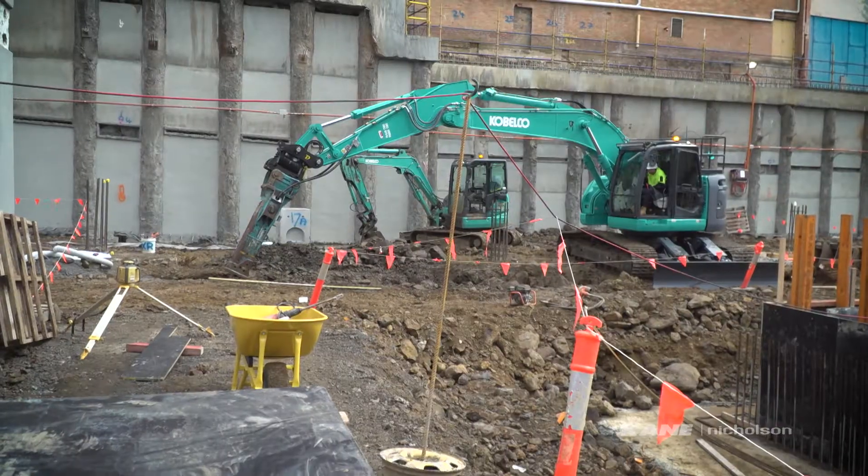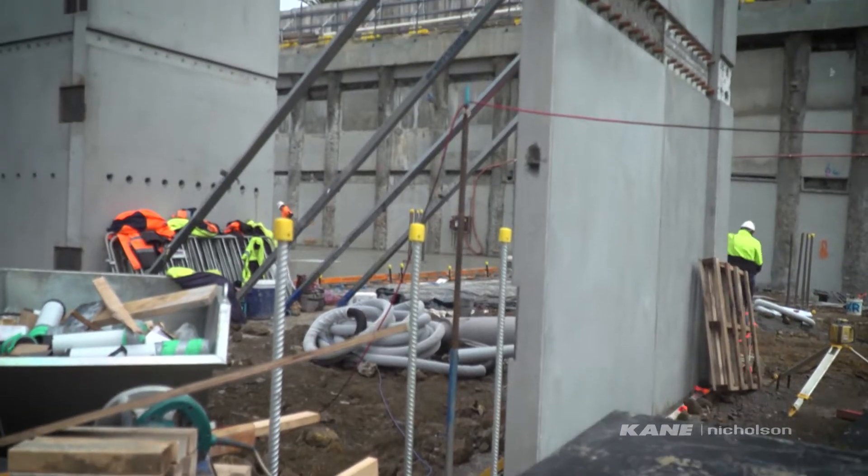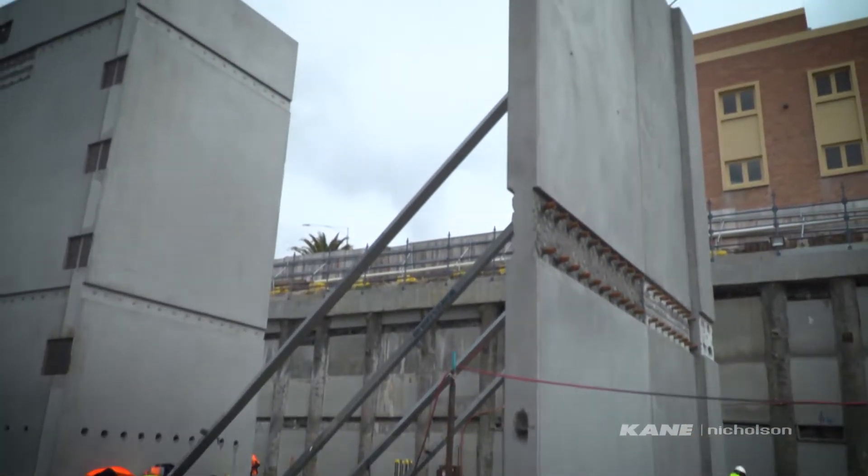It's an exciting phase of the project where we're seeing the first of the vertical structures emerge from the depths of the basement.